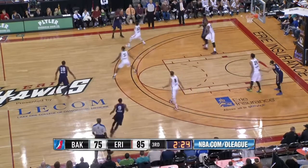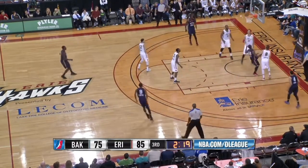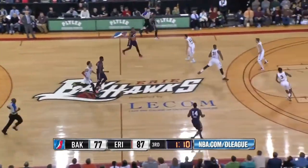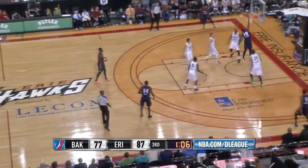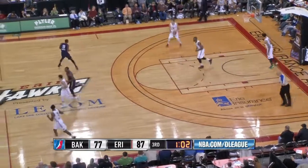Xavier Munford will put it in play to Millsap up top and he rotates it left side to Vaden. Now Koshwall left block, hits the cutting Millsap down the lane and he lays it in. Millsap comes up with a loose ball, tried to hit Bohannon cutting to the bucket. Millsap — good crossover move around Curry down the lane, he lays it in. Thirteen points for Elijah Millsap.